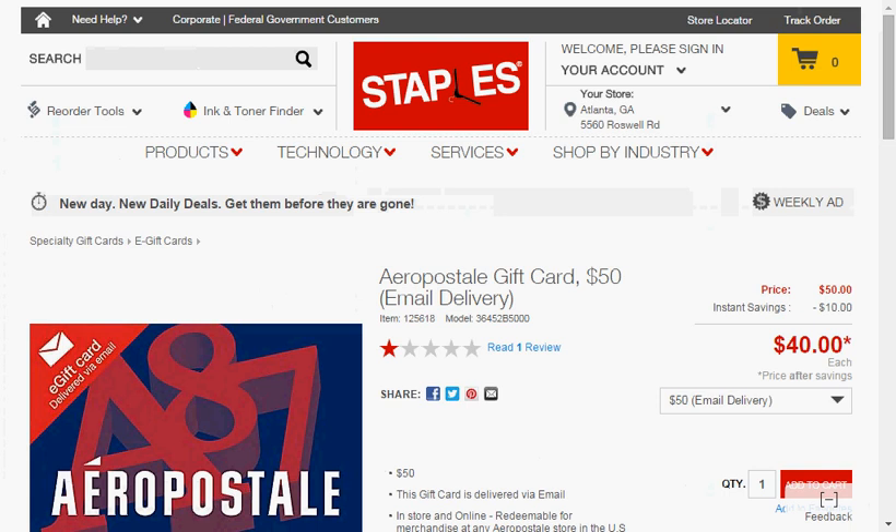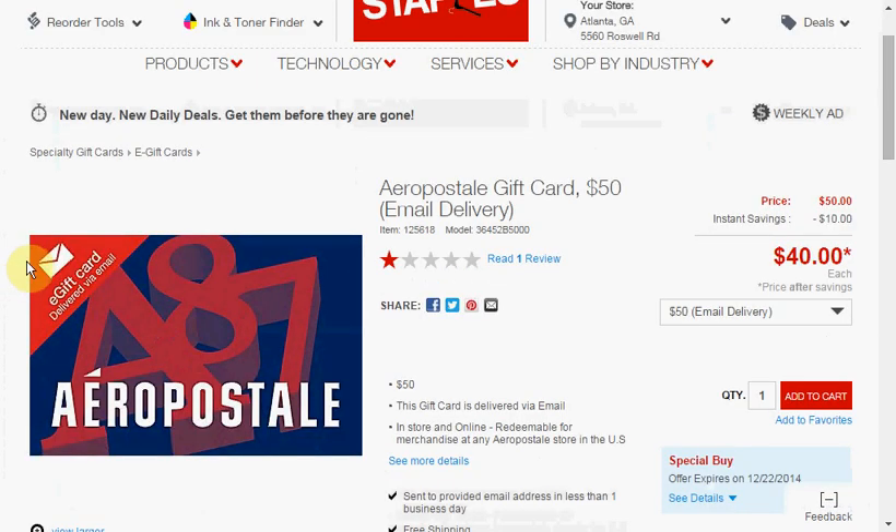Today at Staples, you can get the Aeropostale gift card. It's $50, but you'll save $10, so it'll be $40 out of pocket. The gift card is an e-gift card, so you'll get a gift code via your email. I have heard that there is some hold up — one review said it took more than 10 days to get the code.